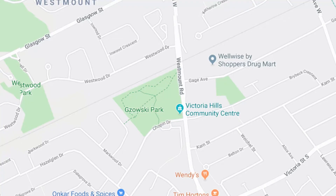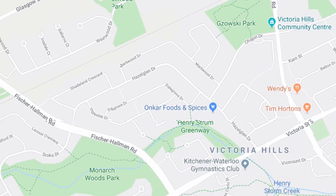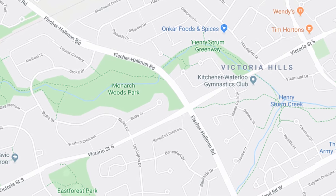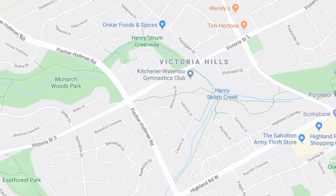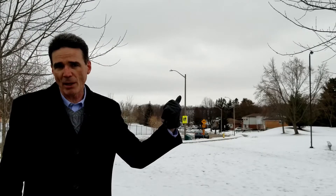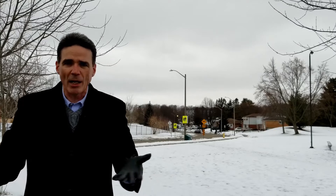I should also mention outside recreation. This is Usky Park right here. You've got Monarch Woods just up the road. There's a Phil Singer Natural Area on Sturm Creek running through the neighborhood — it's gorgeous. You can also send your kids to Queensmount for hockey, lacrosse, and ice skating. There's a baseball diamond right here, and there's KW Gymnastics on Victoria. So lots of stuff to do inside and outside — great area for families.